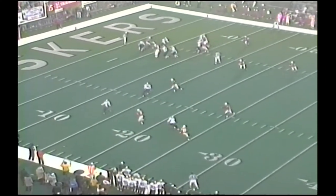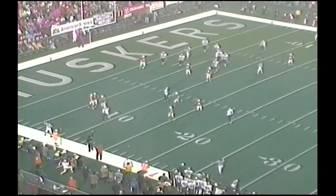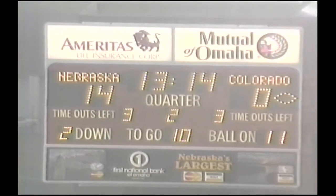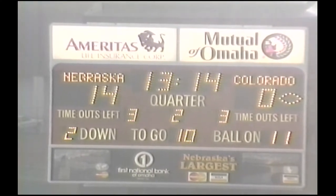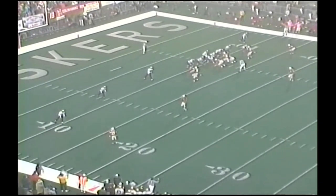Snap to Detmer. Drops back, throws it off right side. Almost picked off — incomplete. Palmer with a tremendous break on the ball. Fell incomplete. Second down and ten for CU at their 11-yard line. Colorado at just terrible field position in this game so far.